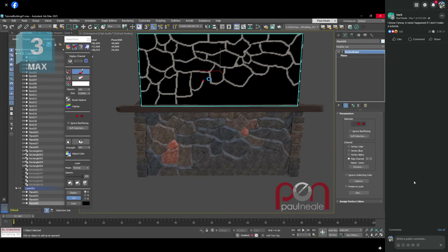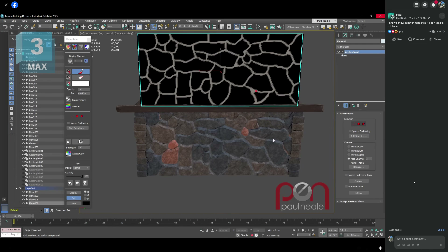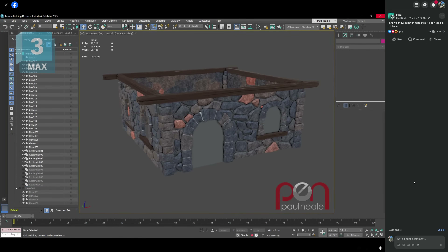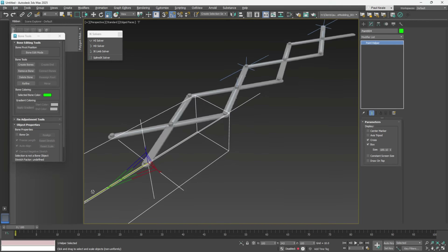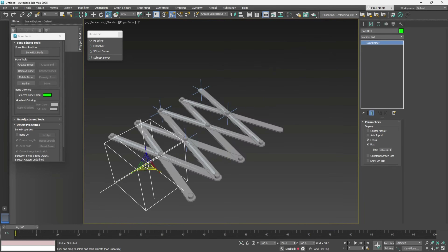He also created bricks and mortar procedurally, and overall he's assembling different techniques into one master scene, which I guess will result in a final tutorial. He also did a short but to-the-point tutorial about rigging a scissor lift in 3ds Max.